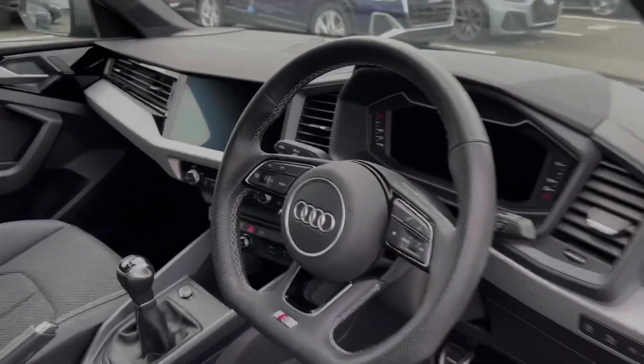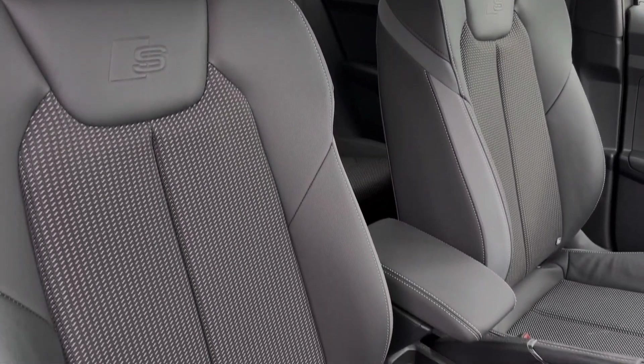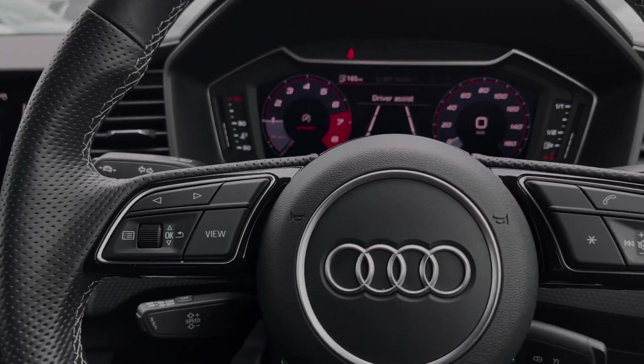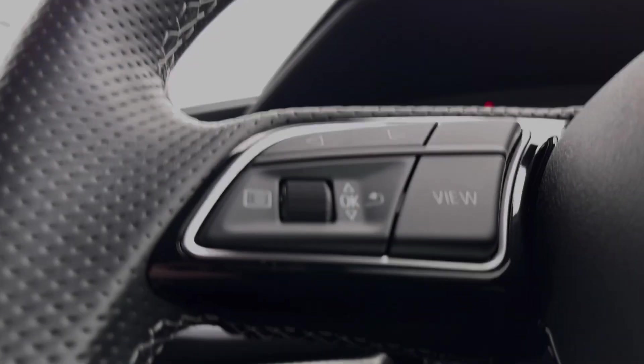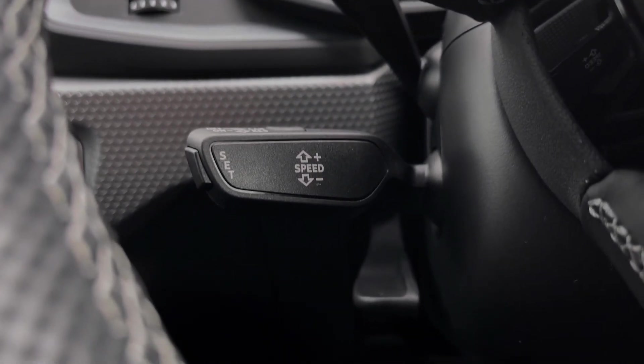The front seats in this car again come finished in the leather and cloth material and feature plenty of adjustment controls. The buttons located on the steering wheel keep many of the commonly used functions right at the driver's fingertips, so you can easily keep your attention on the road ahead. The car's cruise control system is controlled via the cruise control stalk and is perfect for those longer motorway journeys.